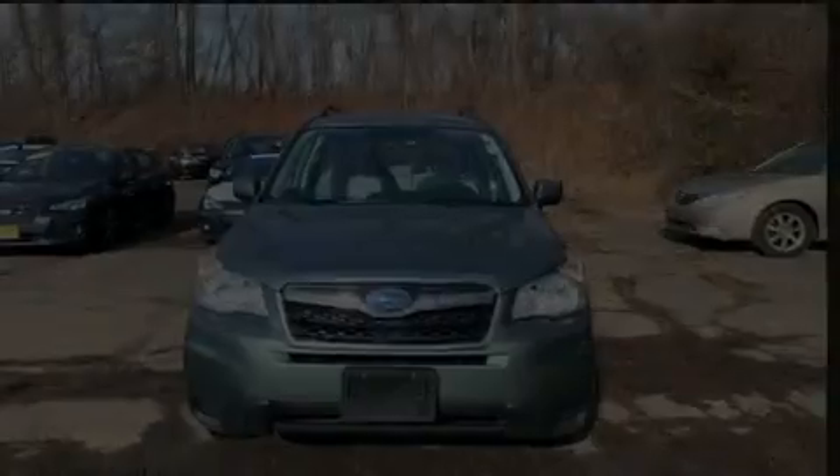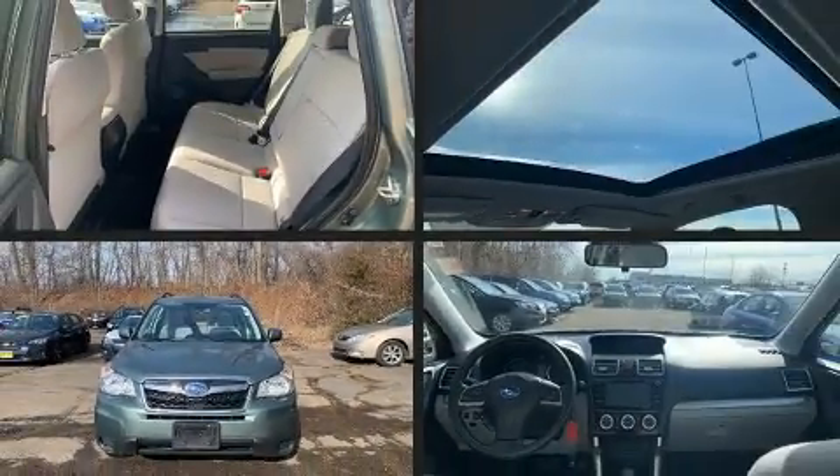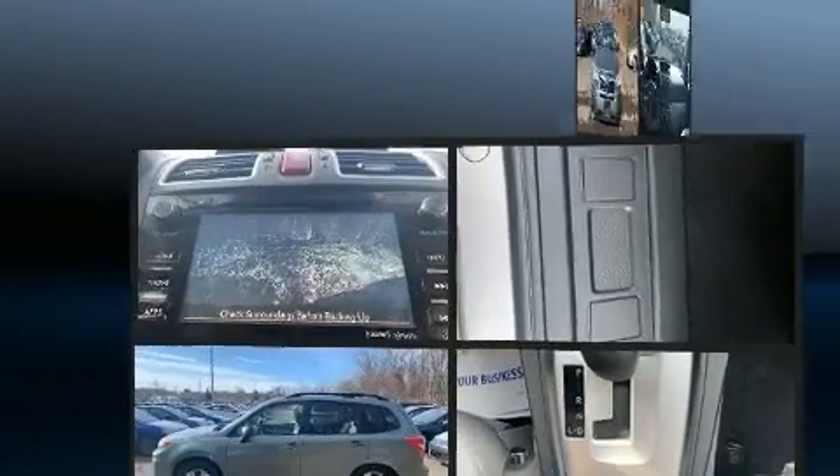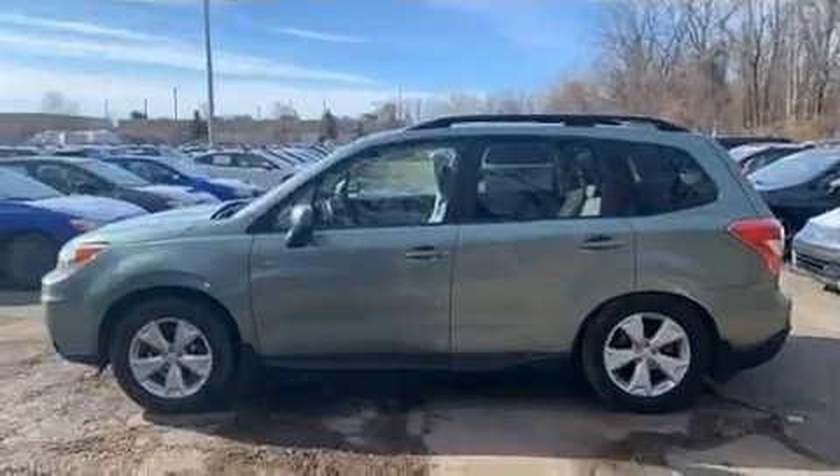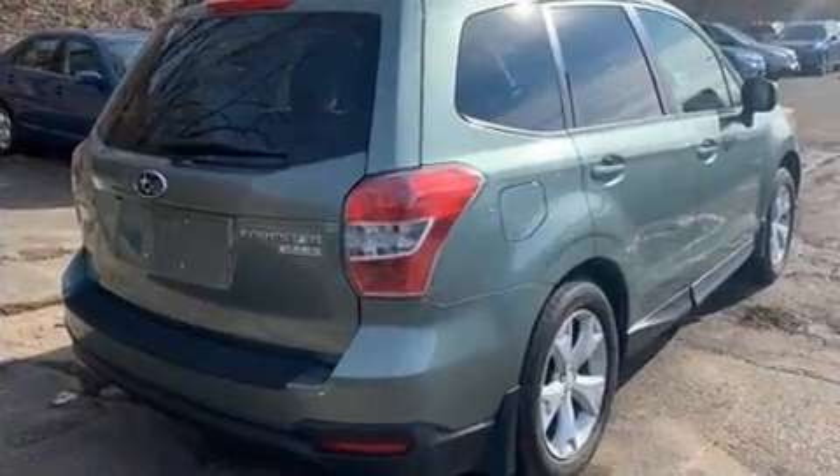Experience driving perfection in the 2016 Subaru Forester. Under the hood, you'll find a four-cylinder engine with more than 170 horsepower, providing a smooth and predictable driving experience.